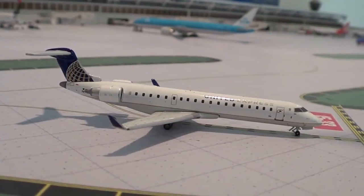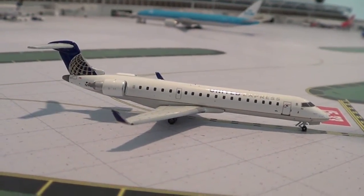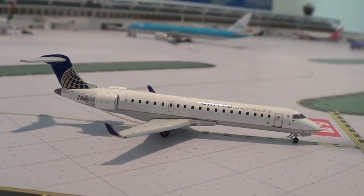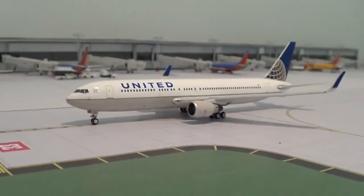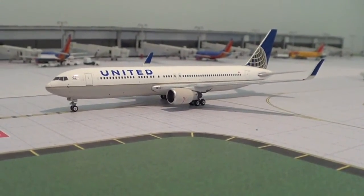Right here we have the United Express CRJ-700. This is heading out to Cleveland. Right here we have the United 767-300 heading out to Paris Charles de Gaulle.